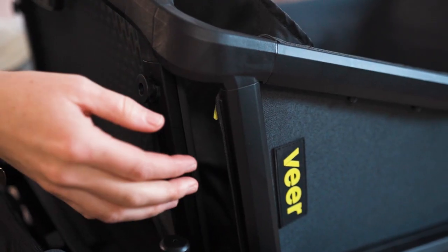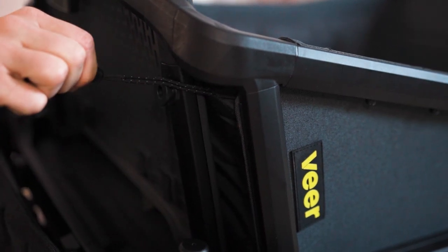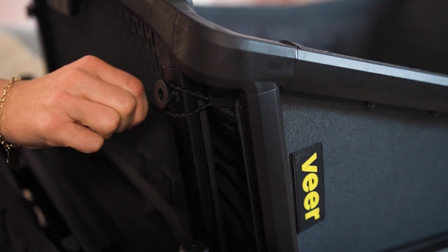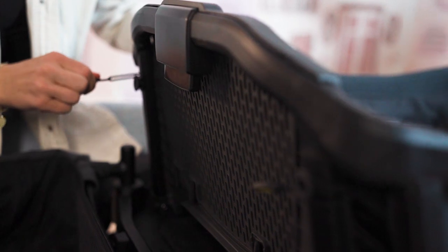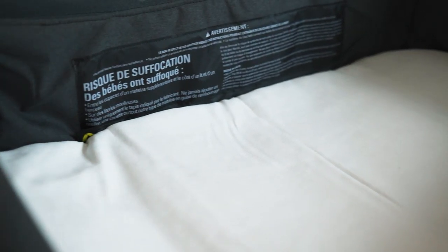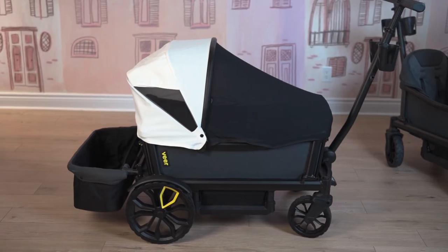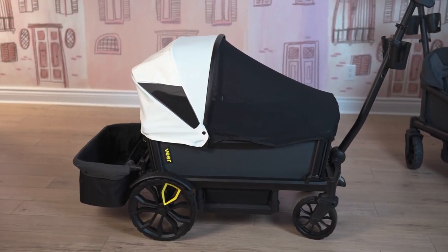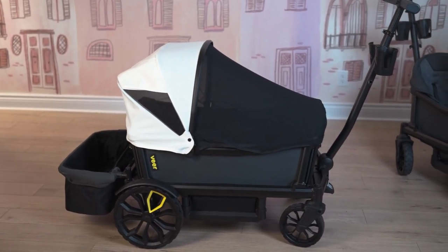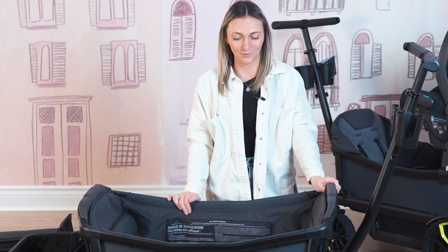There are a few toggles on the side of the napping system, and you're just going to take those through the wagon and wrap them around the attachment pieces, and then you are good to go. It is really easy to attach to your wagon. There is also a bug net, which is so essential for those summer months, just to make sure your little one is protected on all of the adventures you'll be on with your wagon.